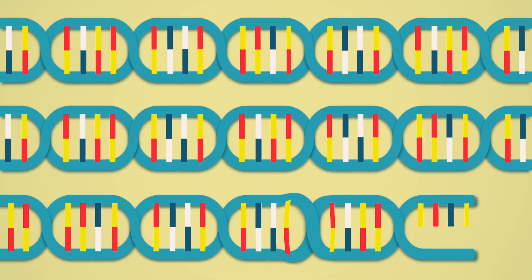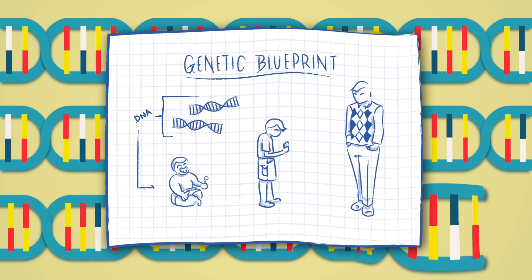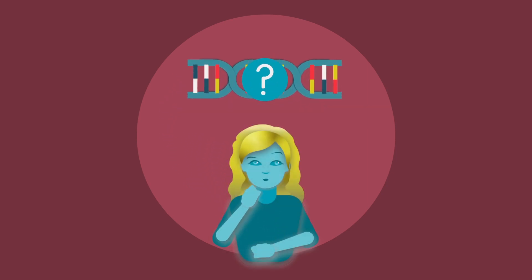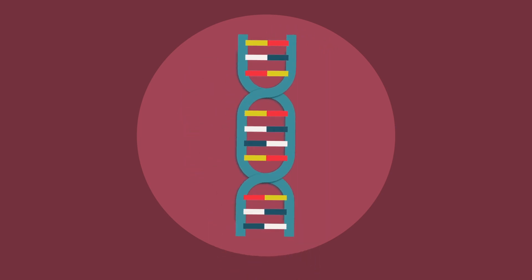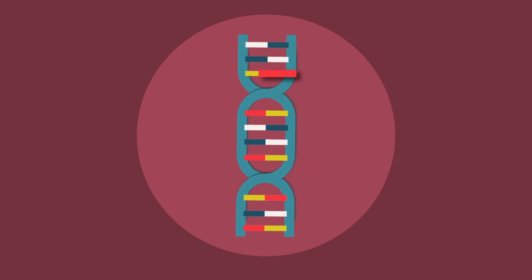DNA is a natural mechanism of data storage. It contains all the genetic instructions required for our bodies to grow and function. If DNA can store all our biological data, can it store our digital information too? Turns out, it can! Like binary code, DNA stores our genetic information through a sequence of base units, or nucleotides.